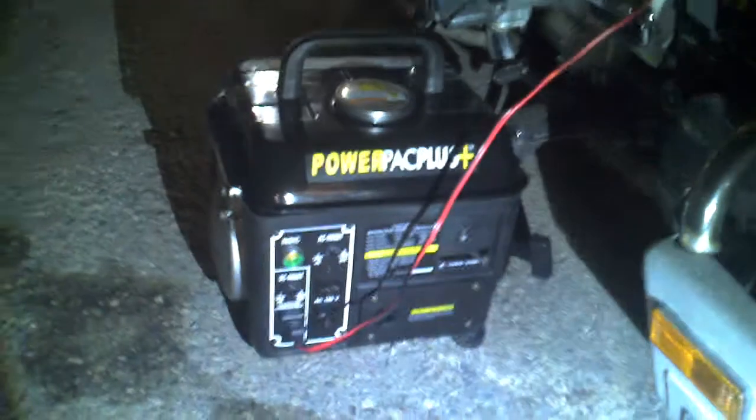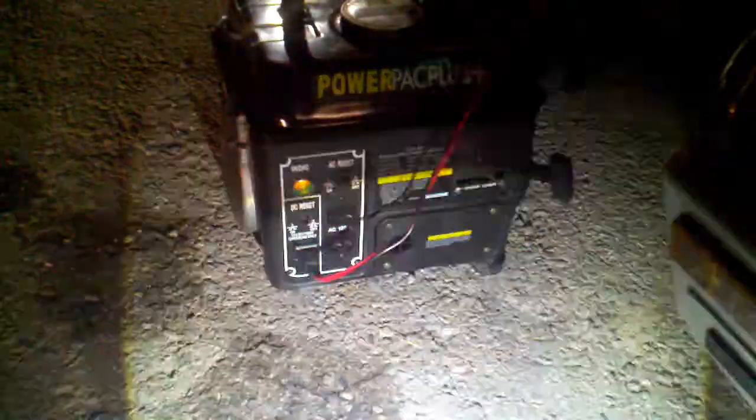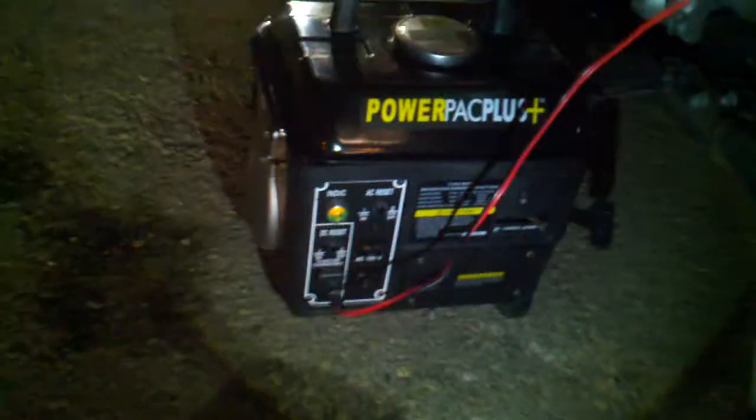The generator has two outlets. Like I said, it's 1200-watt peak, so the constant is going to be about 850 watts. You got your pull cord — basically your typical normal generator controls. But the one difference on this one is it's got a 12-volt outlet that'll allow you to charge your motorcycle batteries, car batteries, quad, whatever your little batteries.